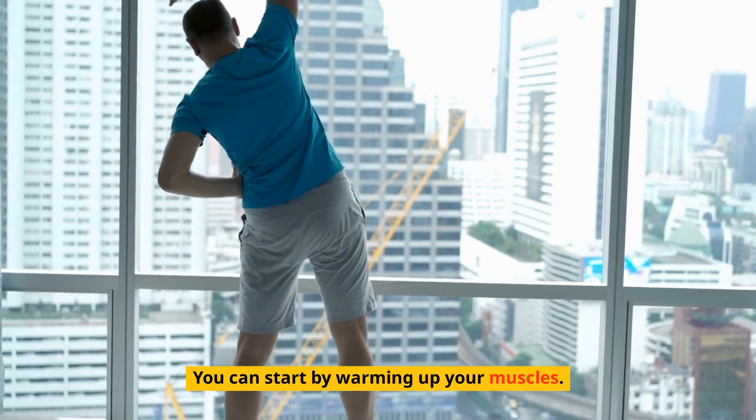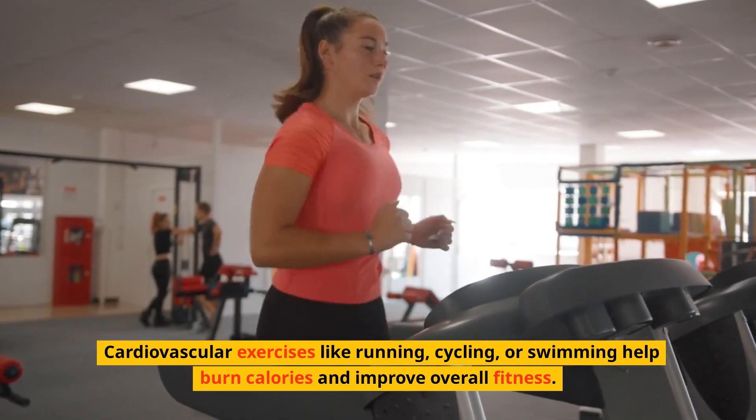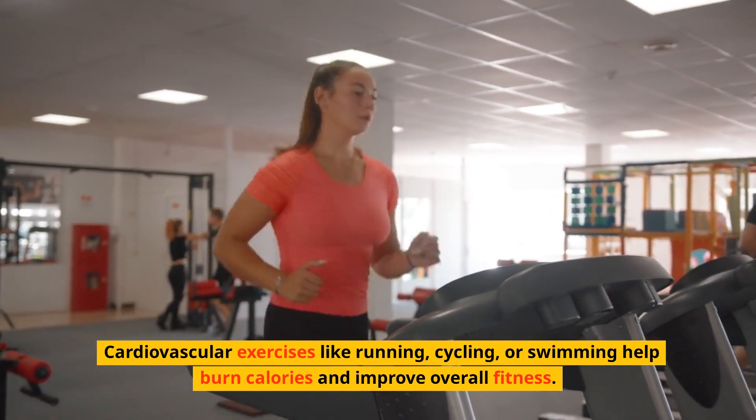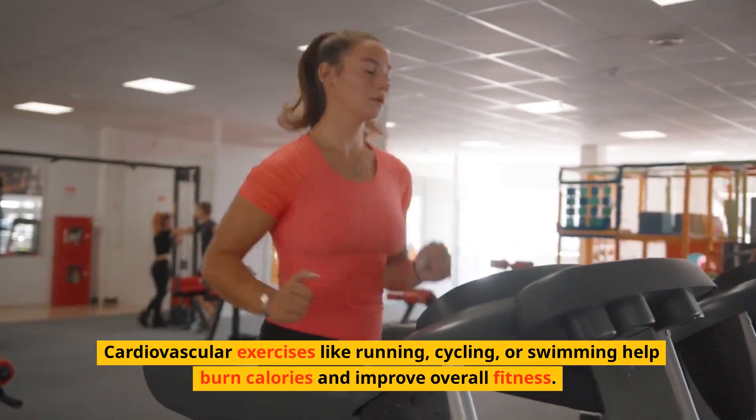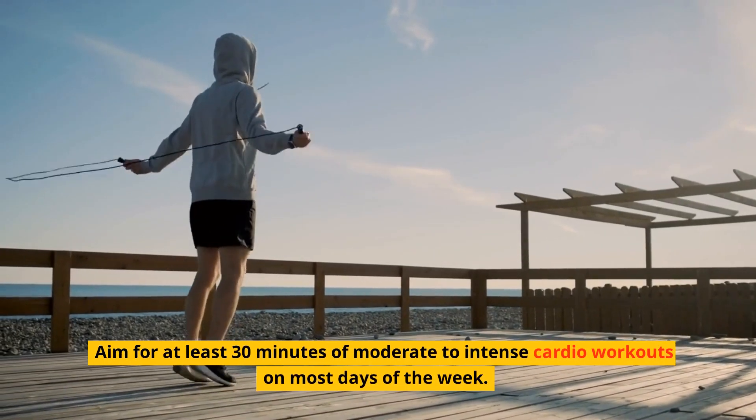You can start by warming up your muscles. Cardiovascular exercises like running, cycling, or swimming help burn calories and improve overall fitness. Aim for at least 30 minutes of moderate to intense cardio workouts on most days of the week.